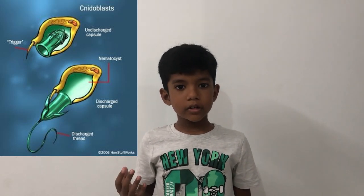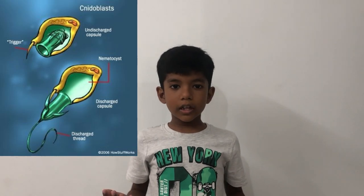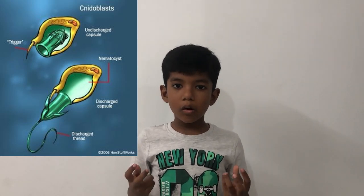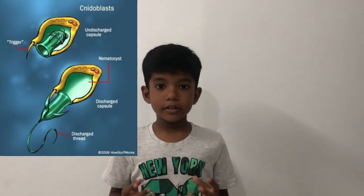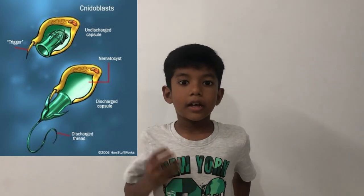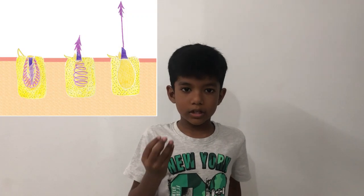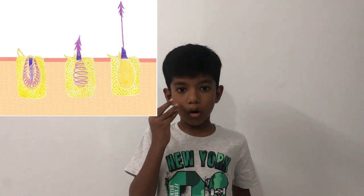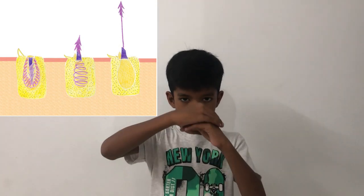Stings help them to catch food and protect themselves from predators. Let me show you how it injects the venom. When we zoom in inside a sting, we can see nematocysts. Inside the nematocyst there is a coil.